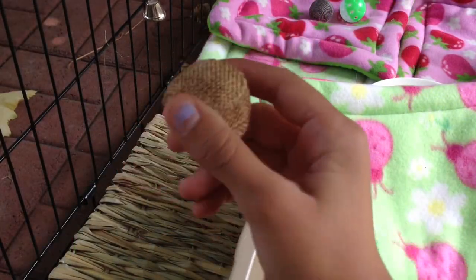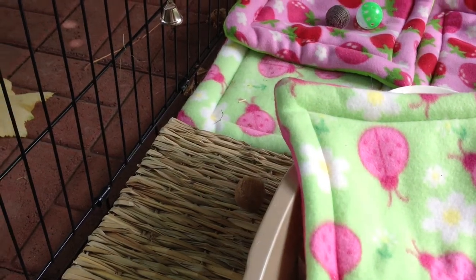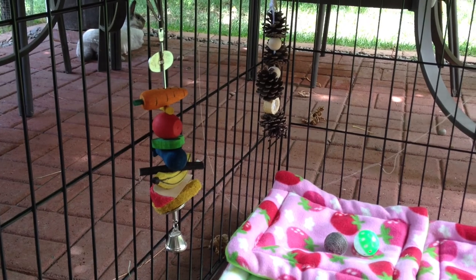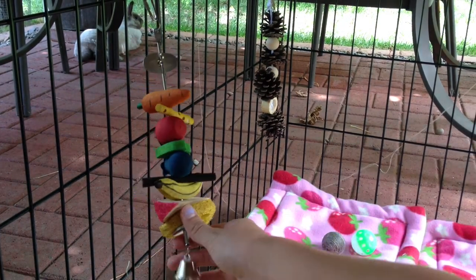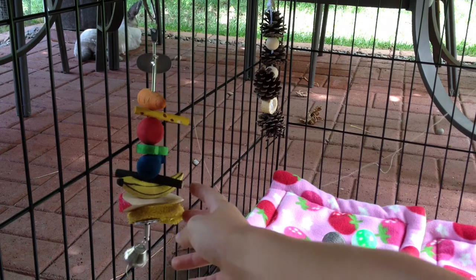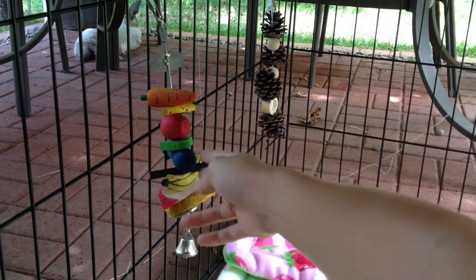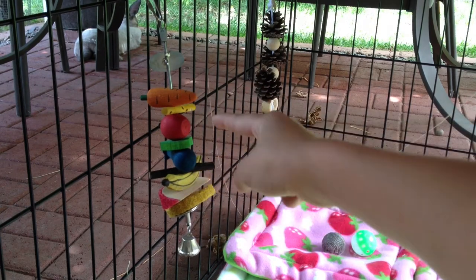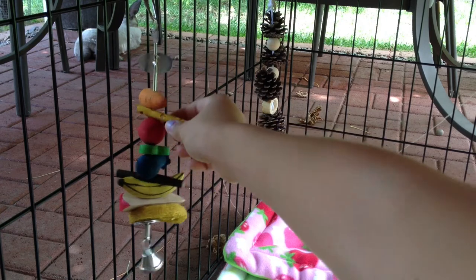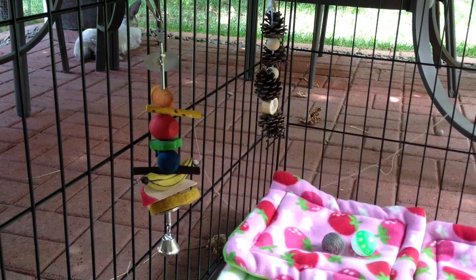He has this little cat toy which rattles and he loves to toss these around — he absolutely loves that. He has a kebab that I bought him from Petsmart with a little bell at the bottom. It has a loofah, some other little things I added on like an apple orchard stick, and it came with those little fruits. I also added a piece from Spot's Nut Nut Nibbler on there too.